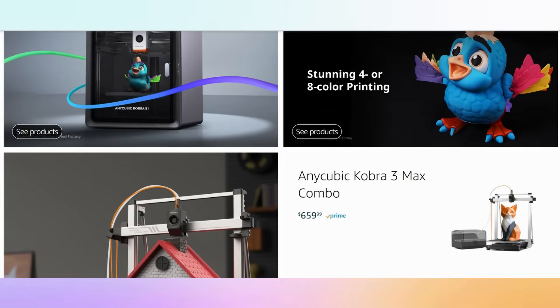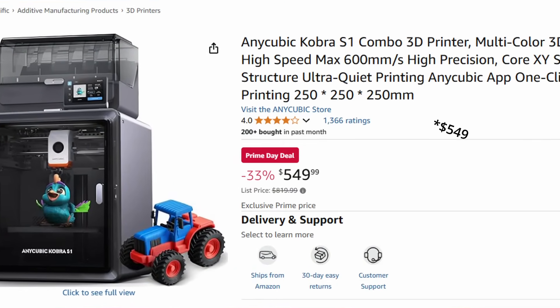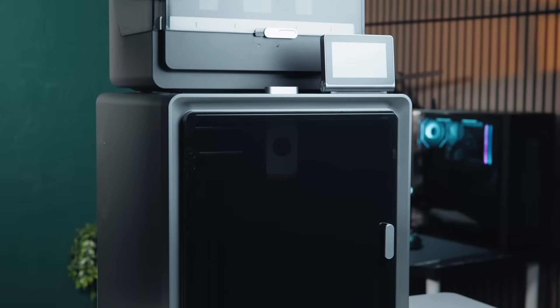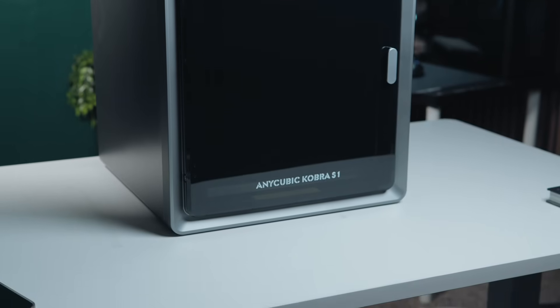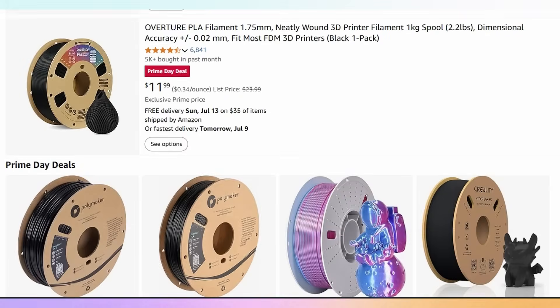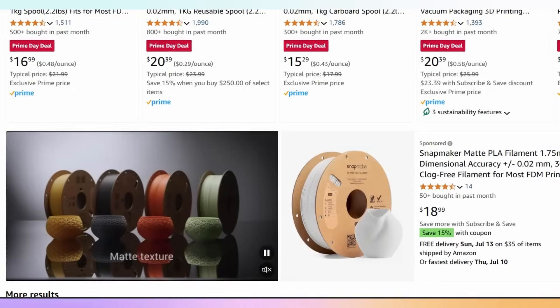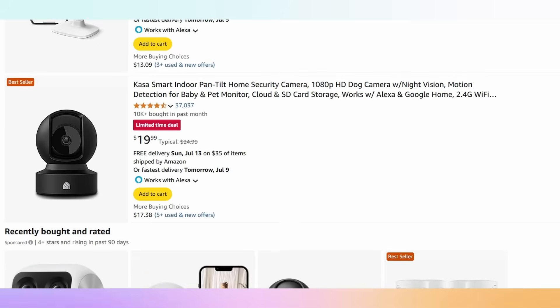Anycubic printers are also on sale — you can pick up the Kobra S1 combo for $569. That's a standard-sized, fully enclosed, CoreXY printer with a multi-material system for that price. There are also filaments on sale here and there, so check your favorite brand on Amazon — there might be a good discount. And if you've been looking at a camera to monitor your 3D printing setup, there are a ton of indoor cameras on sale as well.